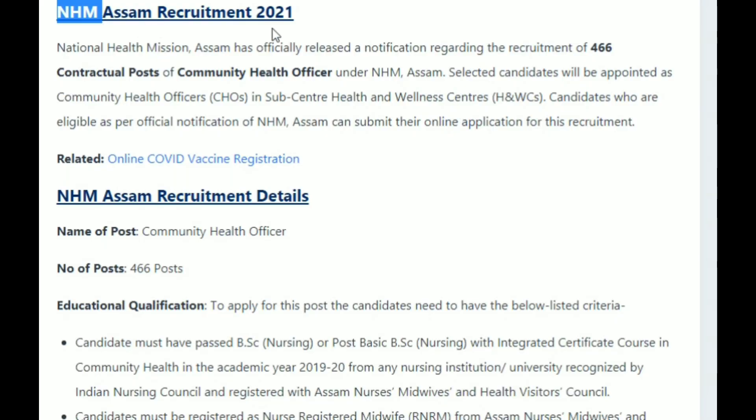This is the NHM-SM requirement 2021. I am going to talk about 466 contractual posts for community health officer under NHM.